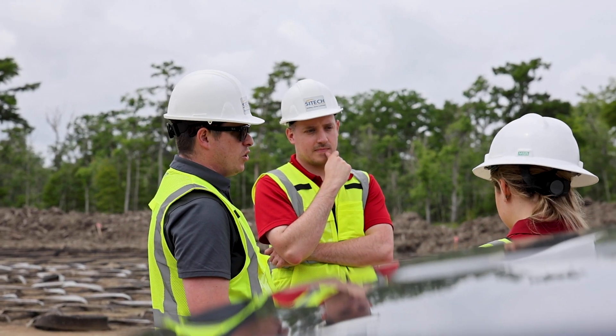They're very responsive and reliable, and if there's any problems in the field, they'll send out a technician quickly.